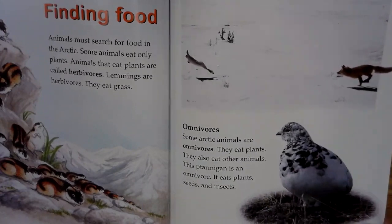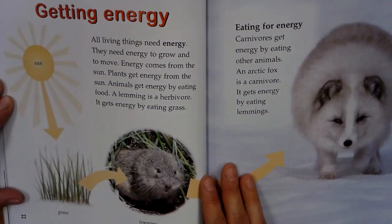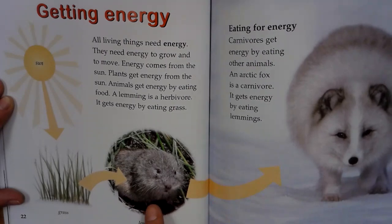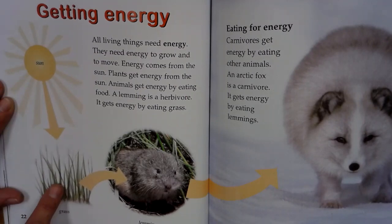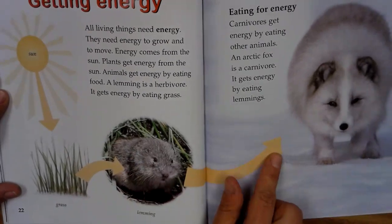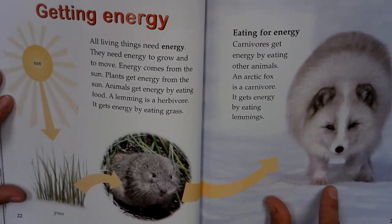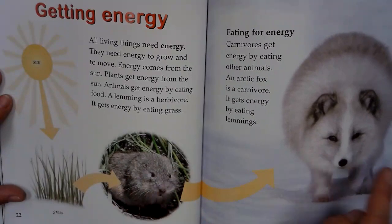I wonder what the fox is. Getting energy. All living things need energy. They need energy to grow and to move. Energy comes from the sun. Plants get energy from the sun. Animals get energy by eating food. A lemming is an herbivore. It gets energy by eating grass. So the sun feeds the grass, the grass turns it into energy, then the grass is eaten by the lemming. Eating for energy. Carnivores get energy by eating other animals. An Arctic fox is a carnivore. It gets energy by eating lemmings. So this, friends, is what we call a food chain. A chain is links together. So the lemming is eaten by the Arctic fox.